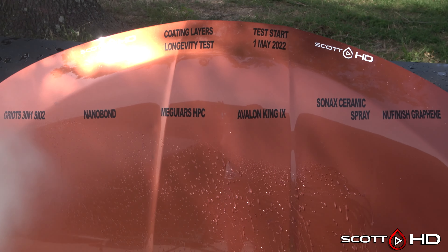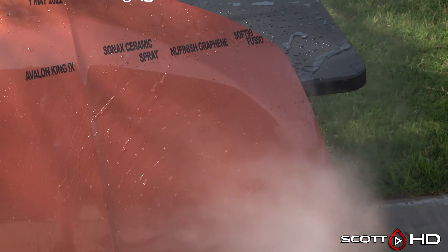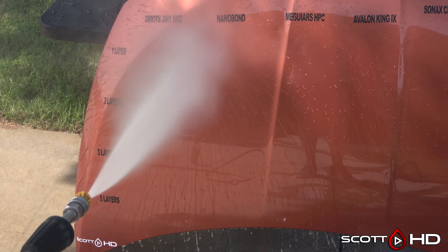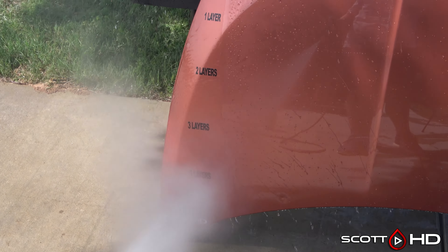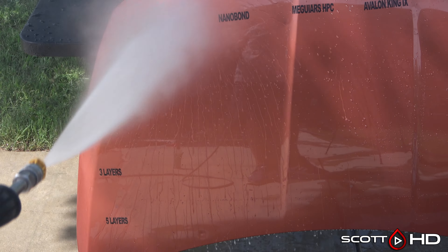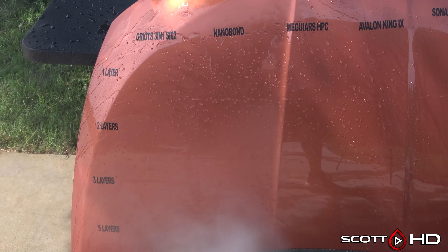One layer across the top — everything performing beautifully. We know these are all strong performers so we shouldn't see any issues. On down to two layers, I'm not really seeing any gain in hydrophobics. I'm guessing when we get further into this test, if we're going to prove our hypothesis, the bottom should stay much more hydrophobic than the top. Remember, just like my other hoods, this sits outside 24 hours a day, seven days a week, and it will be rotated either 90 or 180 degrees after each update. I'm not seeing any differences top versus bottom — one layer versus two, three, or five — right now.